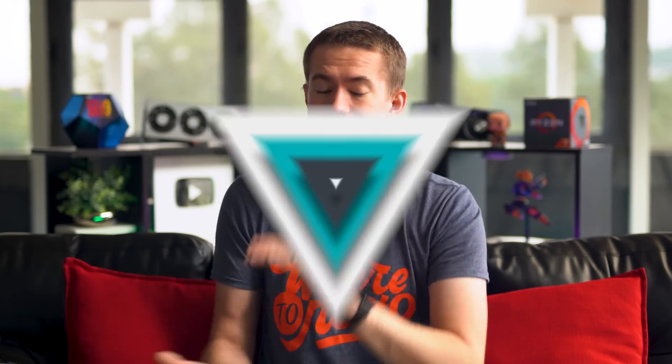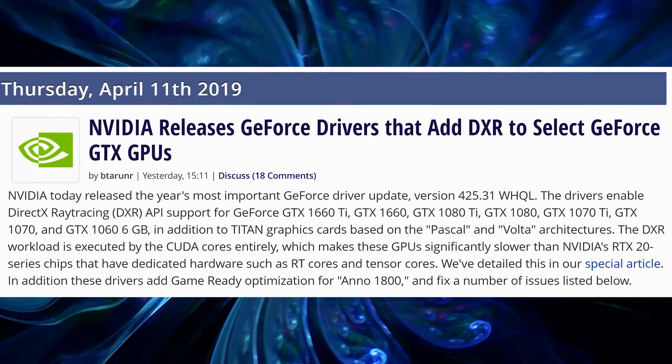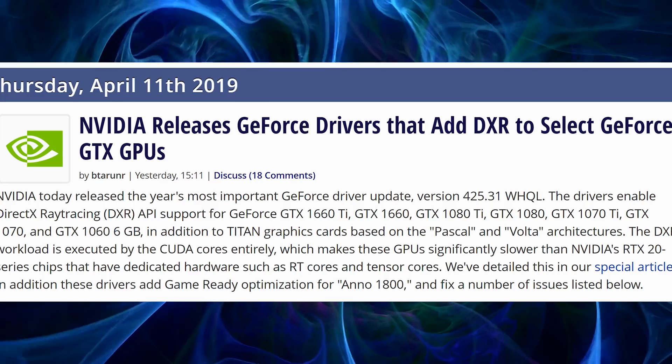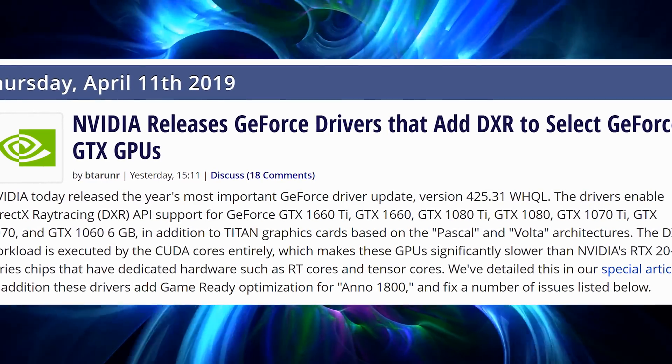In case you don't remember, I believe it was back at CES or a couple months later when they announced they were going to put ray tracing on GTX cards. Well, the point is, it's now finally here with the latest driver update on the NVIDIA website. If you have a 1060 6GB and up to a 1080 Ti, or you have a GTX 1660 or 1660 Ti, those will now be able to ray trace in all the video games that use DXR.